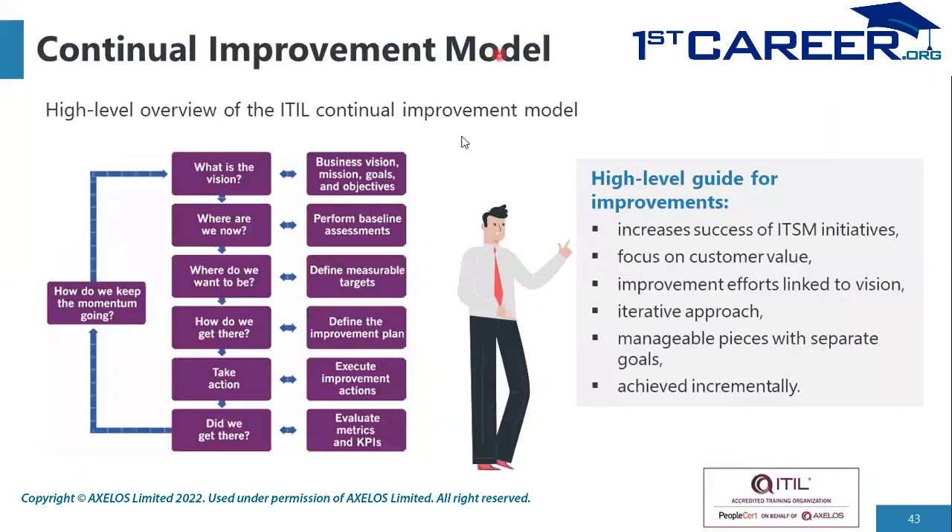The Improvement Model in the SVS is a high-level guide. An organization may use it as-is, modify it slightly, or use their own approach — but this is what ITIL recommends. As a high-level guide, it increases the success of IT service management initiatives. It focuses on customer value, which aligns with the ITIL principle of 'focus on value.' Improvement efforts are linked to a specific purpose, mission, goal, objective, or vision — not generic.